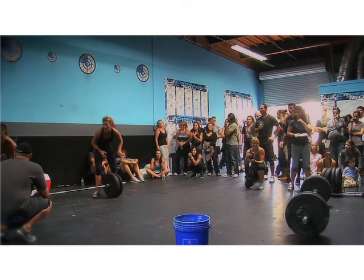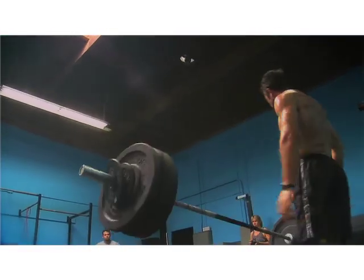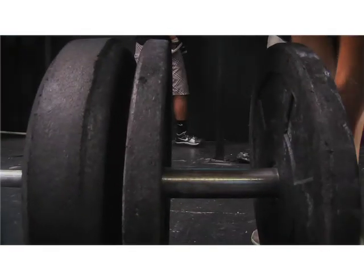When you enter the gym at CrossFit, the first thing that hits you is the intensity. CrossFit is a high intensity functional fitness.